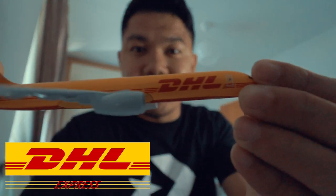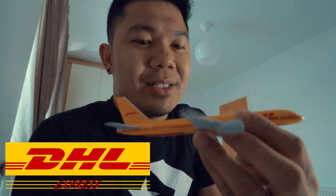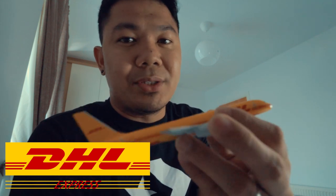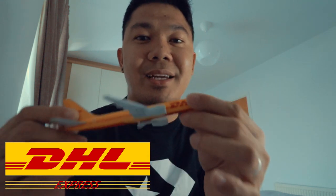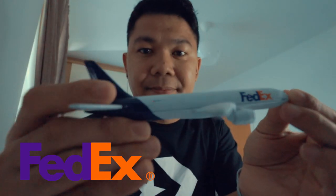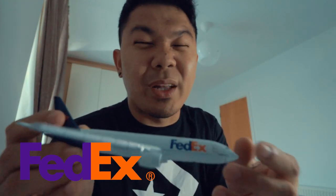The fifth one in my collection is the DHL diecast toy. I collected this because whenever I send a parcel or something important back home urgently, I usually send it via DHL, and it's the airline that takes it there. The sixth one is my FedEx airline toy — also a cargo plane. I liked it because it was cheap when I saw it online.